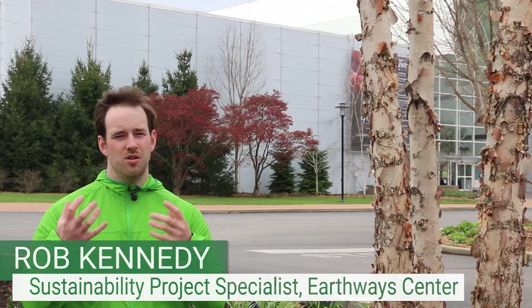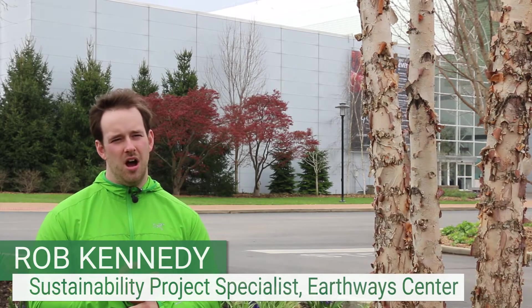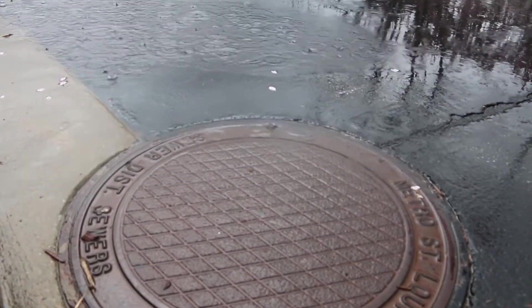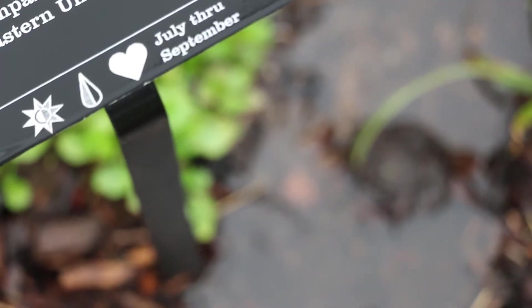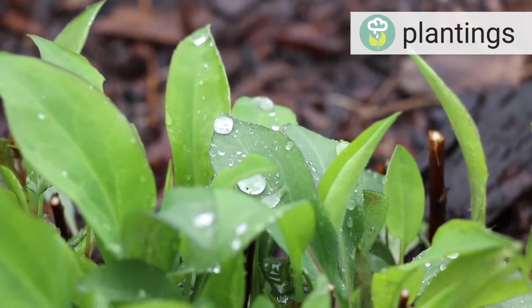So when it rains, the rain is able to soak in instead of running off. We promote using native plants because of their deep root systems, which breaks up the ground and allows water and air to get through.